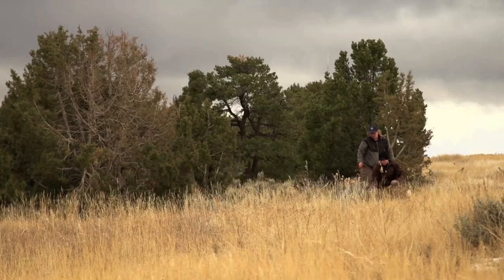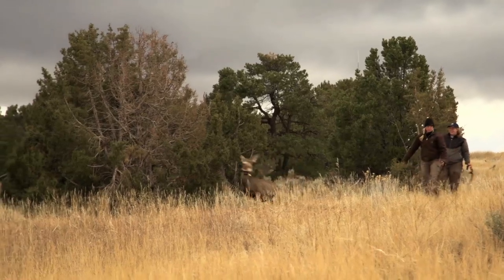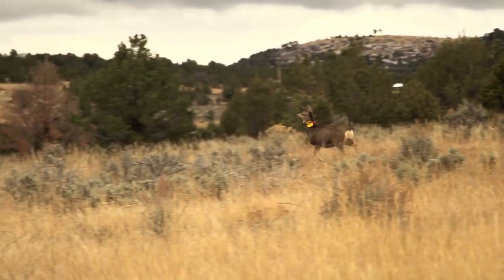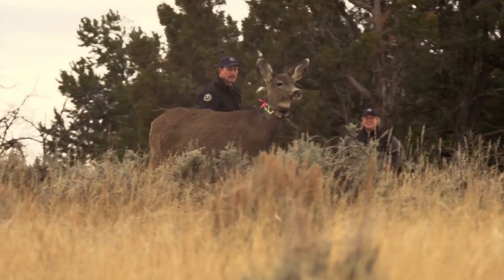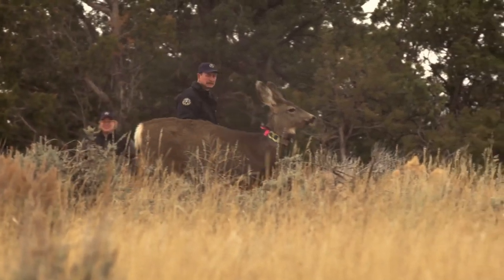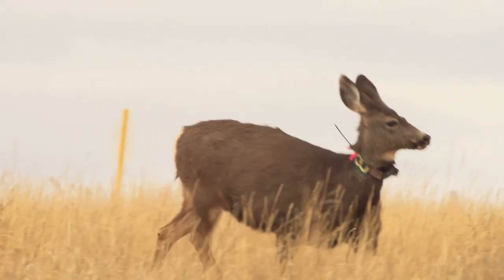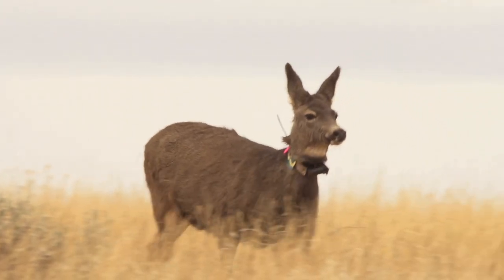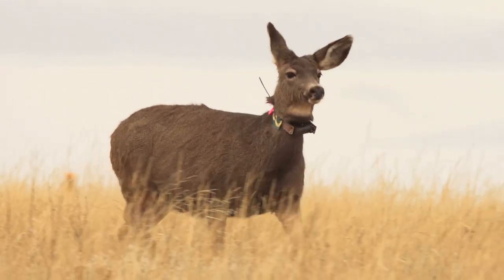Most folks' definition of wilderness is areas that are in a pristine natural setting without human influence. I'm not sure that totally exists. I think there's a place for wilderness and it's important to protect these natural areas and keep them as natural as possible, but there's a place for development too. So how can energy development be implemented in a way that's least detrimental to wildlife and wildlife habitats? How can we protect our habitat?